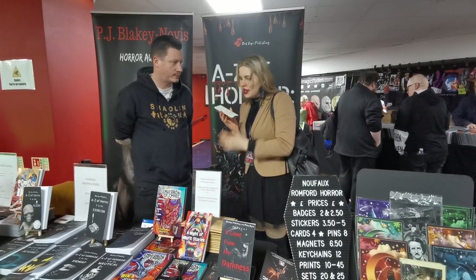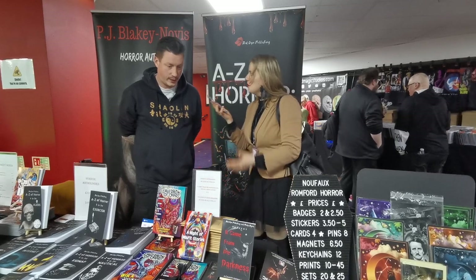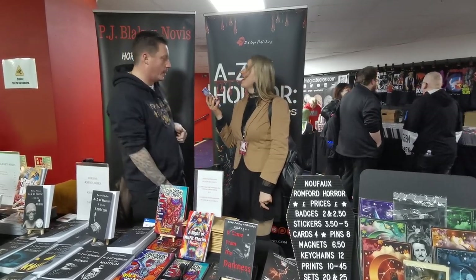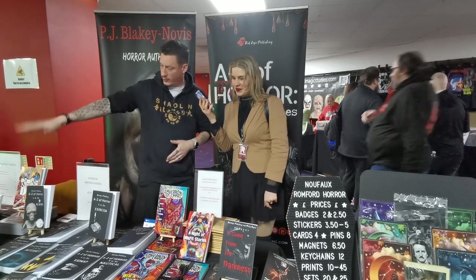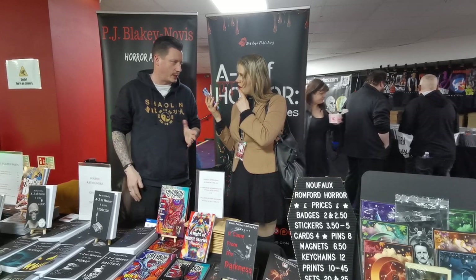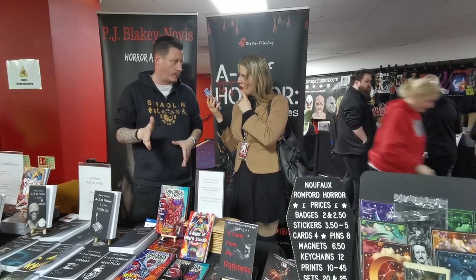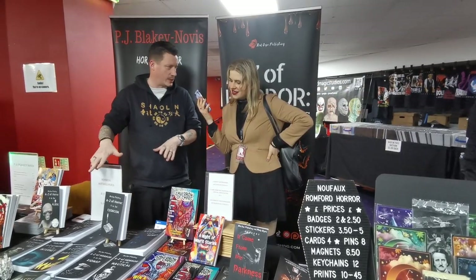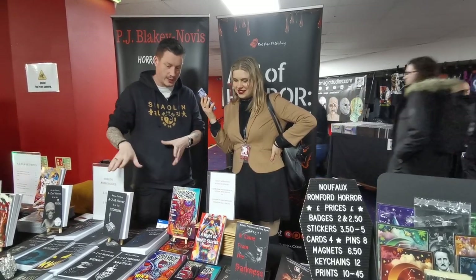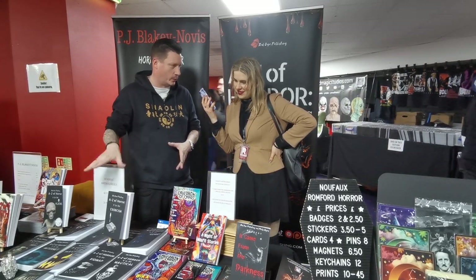Would you like to tell me what your stand is about? My name is PJ Blakey Novice. I'm a horror writer so I've got my own books here. I also run Red Cape Publishing, which is a small publishing house based near Brighton. There are 13 stories in each book with 13 different writers, all around the same theme — stories from writers from all over the world.